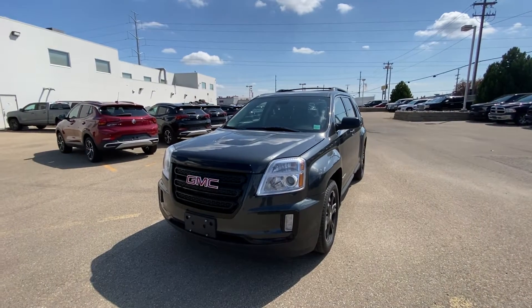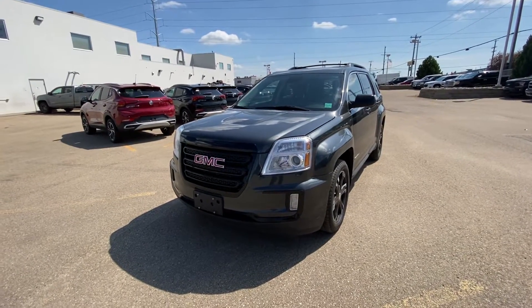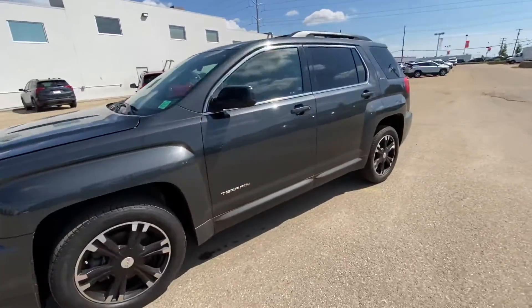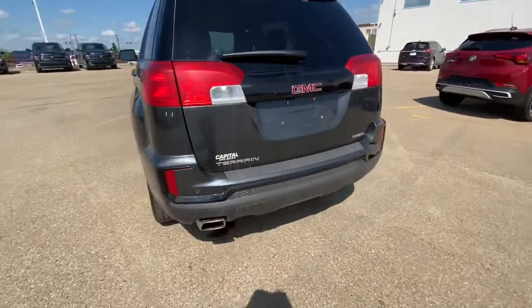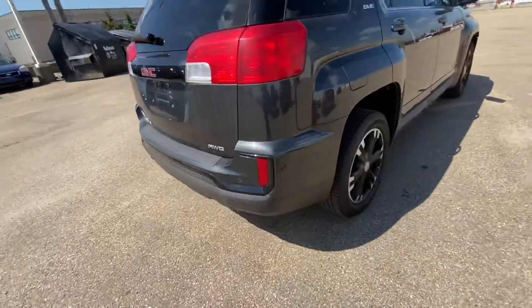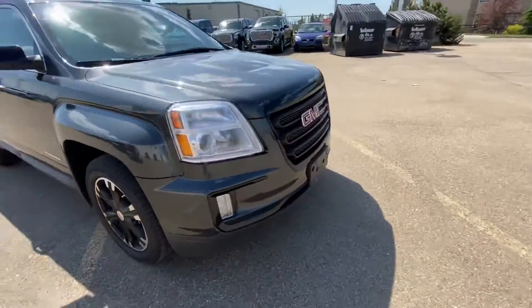Hi there, my name is Azzy Muzzer from Capital GMC Buick in Edmonton, and right in front of me is the 2017 GMC Terrain SLE. This one is the night package, so it comes with the black wheels, the black trimming on the side of the bumpers, the back, and you have the blackout grille as well on this one from GM.